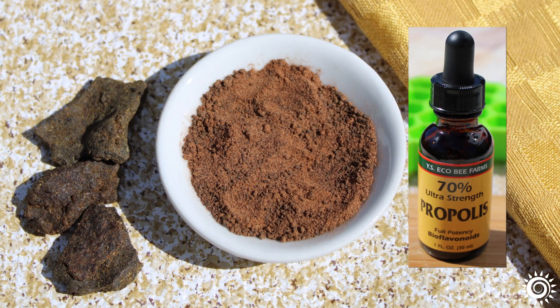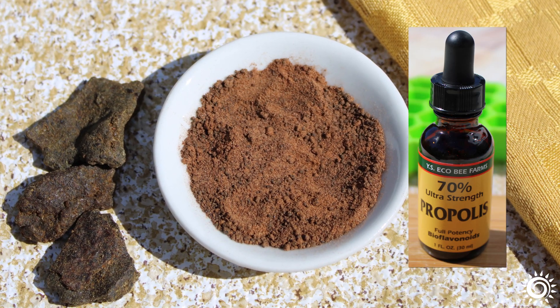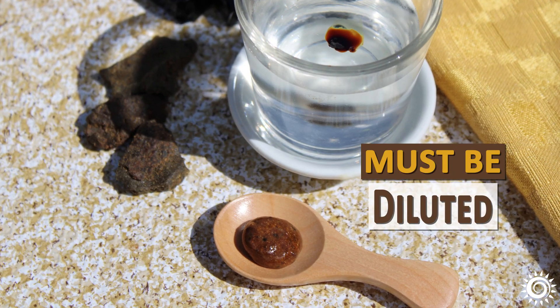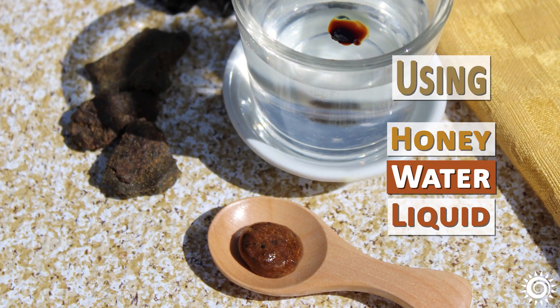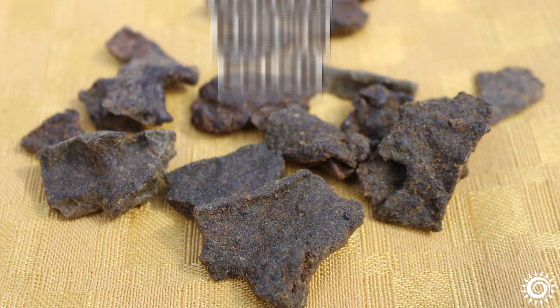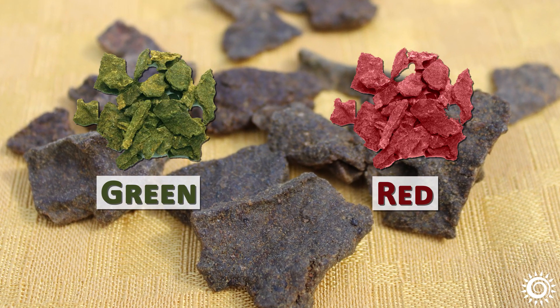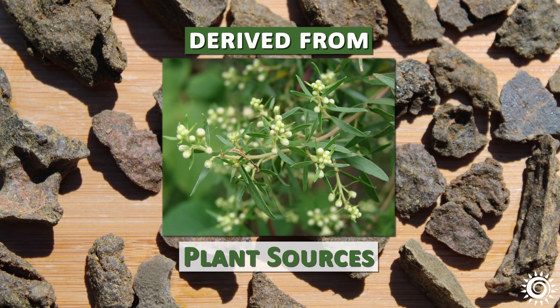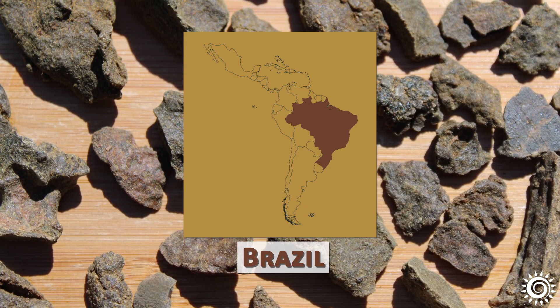A straight powder or liquid extract cannot be consumed directly as it will stick to the teeth. It must be diluted using honey, water, or another liquid. While most propolis is usually a darker brown color, sometimes green or red varieties are available as supplements. These are derived from plant sources in Brazil as well as other parts of Latin America.